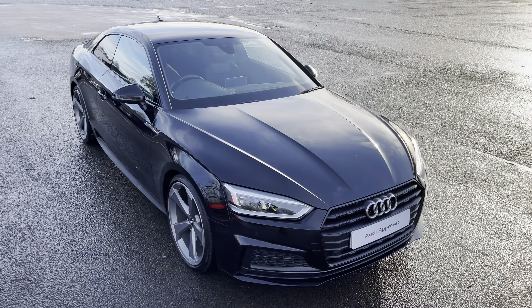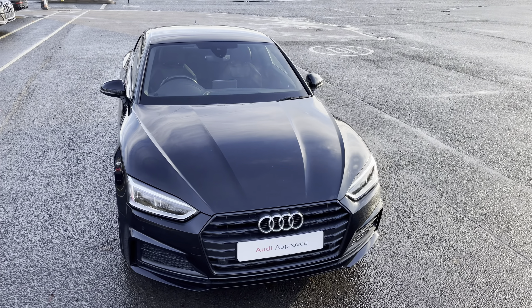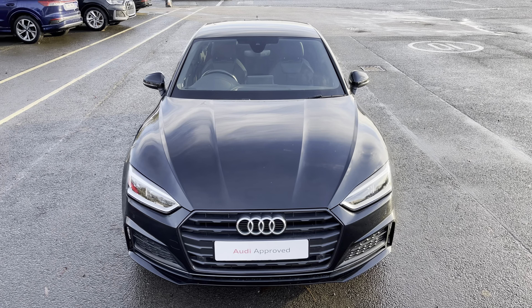This model has a 40 TFSI engine and slick S-tronic gearbox, while it's finished in the optional metallic Mythos black paintwork.